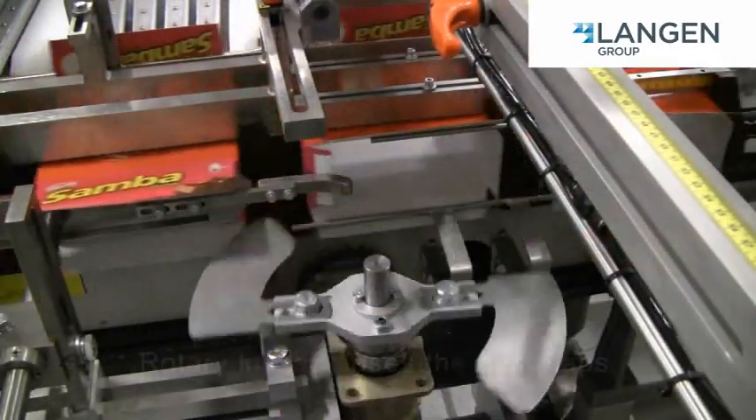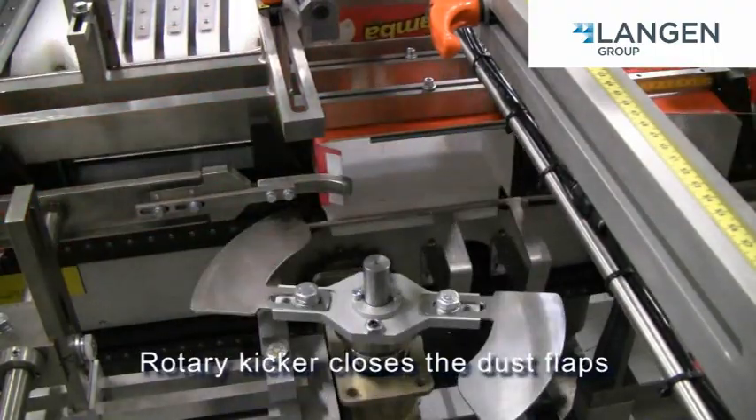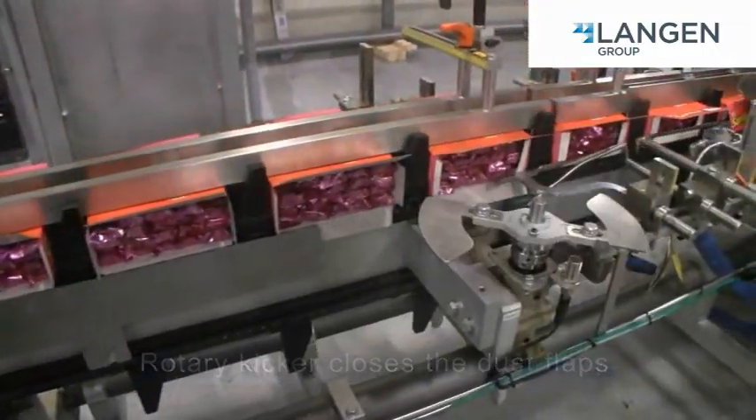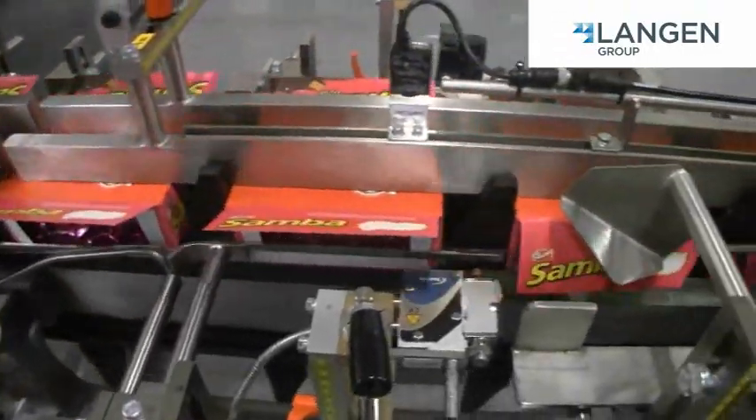You have multiple flow wrappers because no matter how good the equipment, redundancy is needed to maintain high overall efficiency. So why run all the product into one cartoner? We agree, it does not make sense.